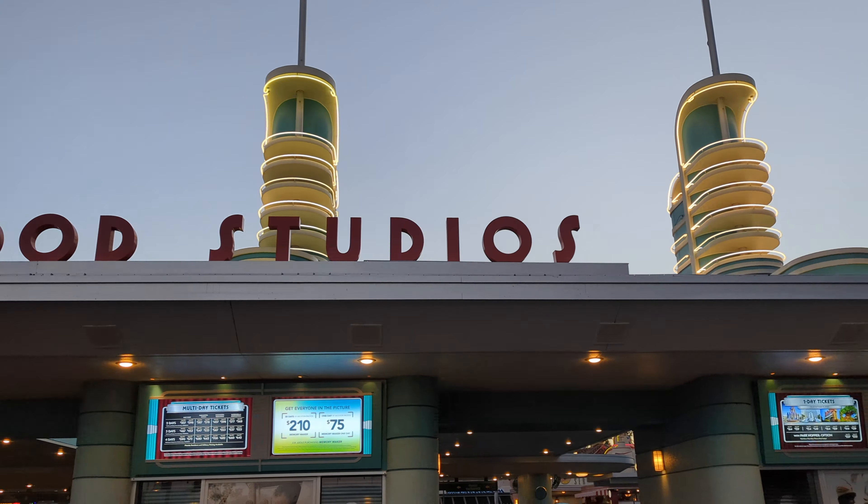Hi everyone! Welcome to Traveling with the Elliotts and Happy Halloween! Today is October 31st and we're here at Hollywood Studios. We're going to check out the crowd, check out the wait times, but also get some Halloween food and check out the Halloween merchandise. We did hear that there is already Christmas merchandise here at Hollywood Studios, so we're going to check that out. Come along with us as we spend Halloween at Hollywood Studios!